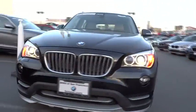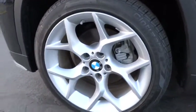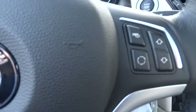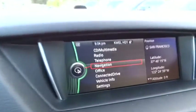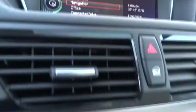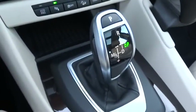This vehicle has less than 9,000 miles. A vehicle like this doesn't come along every day. Come in and get it before someone else does.